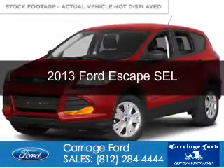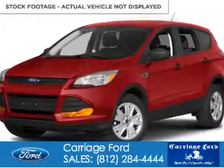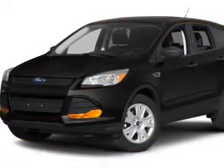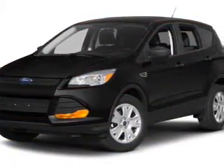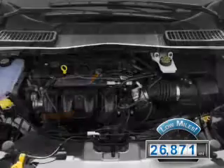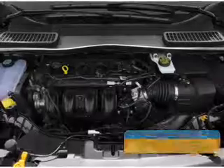This is a used 2013 Ford Escape. It's powered by front wheel drive, a 1.6 liter four cylinder engine, and a six speed automatic transmission. With fewer than 30,000 miles, this vehicle has a long road ahead.